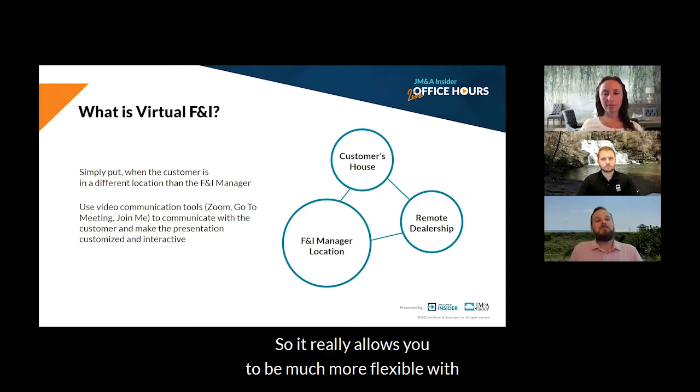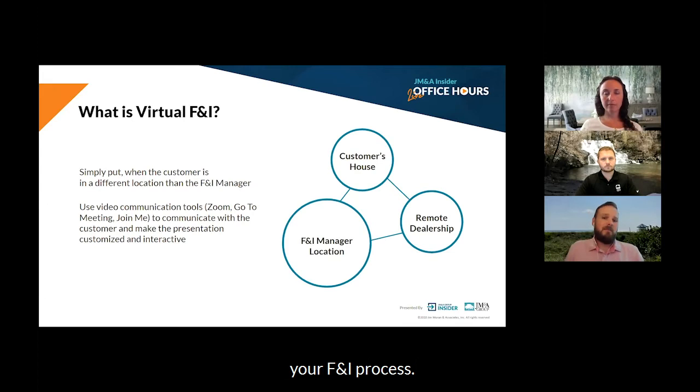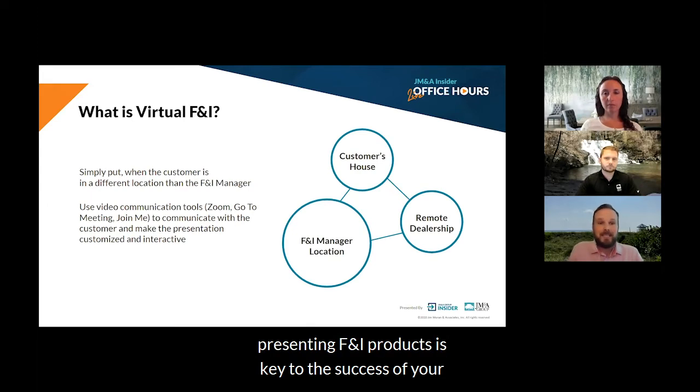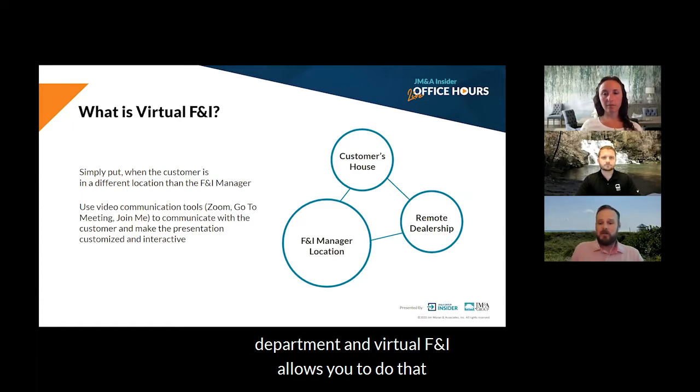So it really allows you to be much more flexible with your F&I process. We still firmly believe that a trained dealership associate presenting F&I products is key to the success of your department, and virtual F&I allows you to do that.